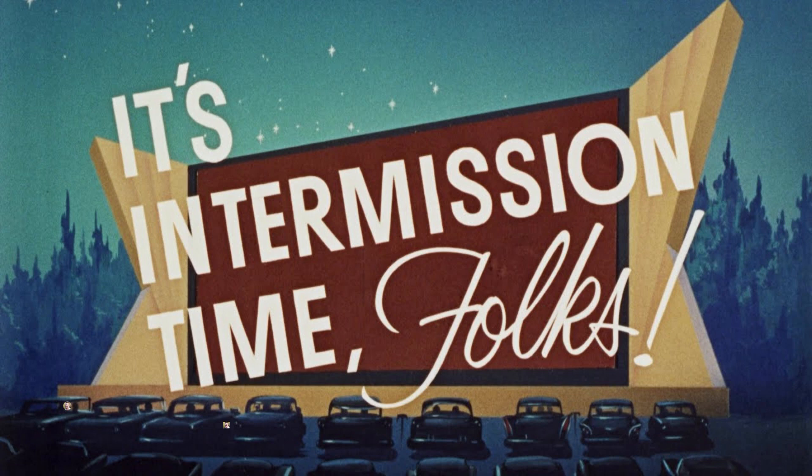That was a lot to digest. Why don't you pause the video and take a break. We'll be back in a second.